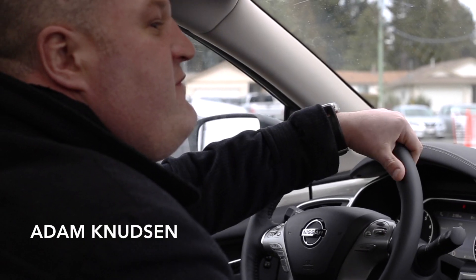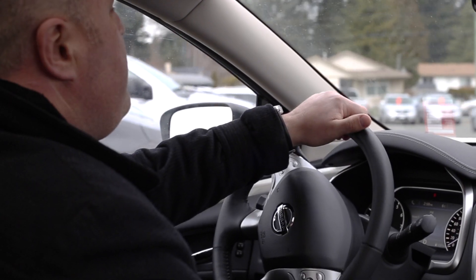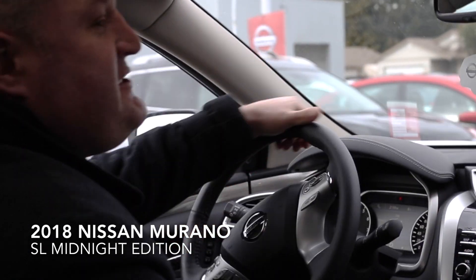Hi guys, my name is Adam Knutson. I'm known as the Bowtie Guy. We're just cruising around here in the all-new 2018 Nissan Murano SL Midnight Edition.